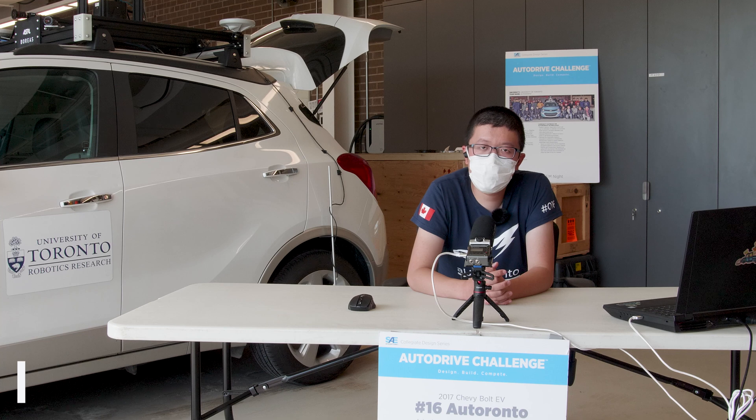Welcome to the University of Toronto's year four demonstration. My name is Frank and I'll be the host today. Unfortunately, due to COVID-19, we're not able to travel to the US and compete with the rest of the teams. We hope that with this demo, we can illustrate as well as discuss some of our strategies and lessons learned.